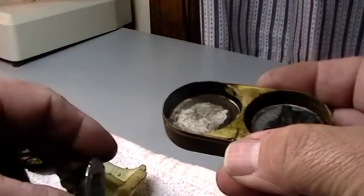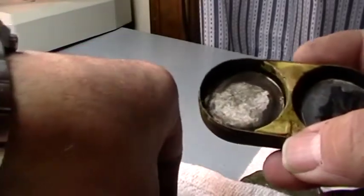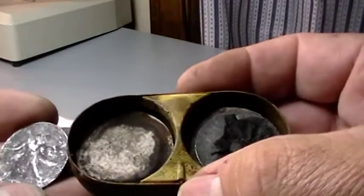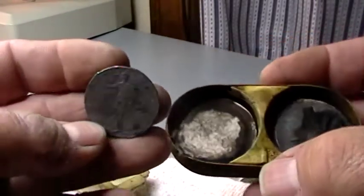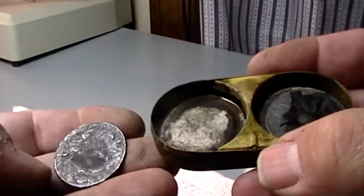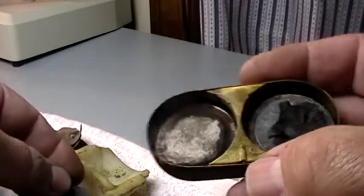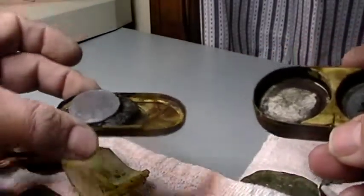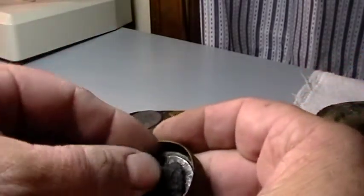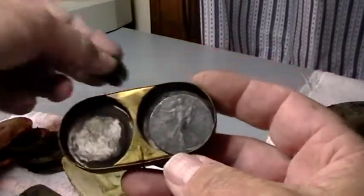Half dollar! Half dollar. One half dollar right here — there was a half dollar on each side. Look at that, that is cool. Been there a long time. Half dollar on that side, put that one over here so you can see it, and there is the other half dollar right there. Unbelievable.